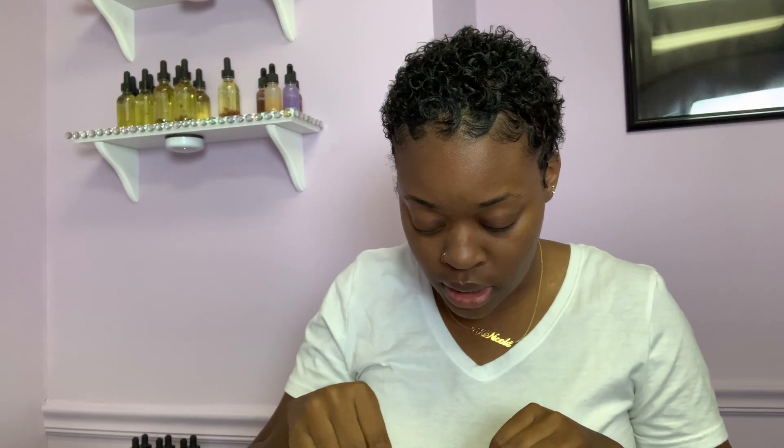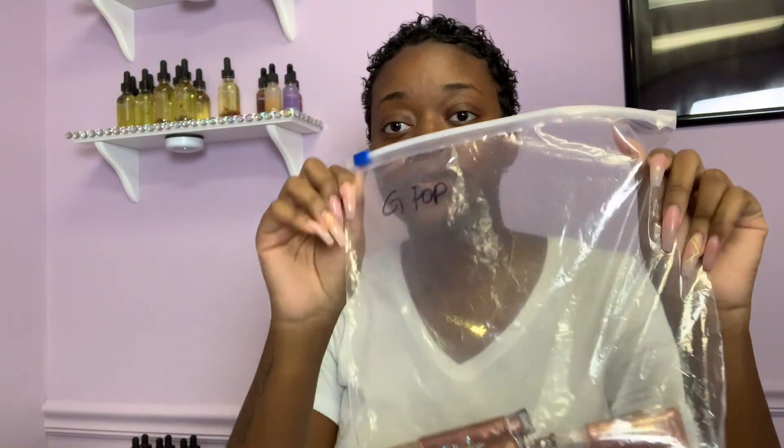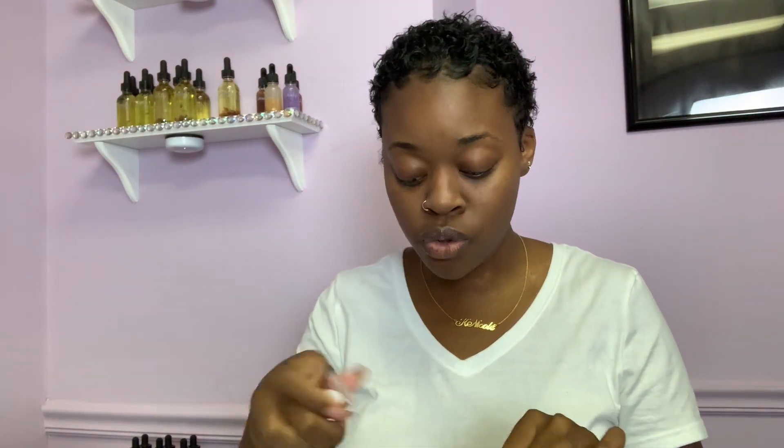My hair is done now and I'm packing up my Hello Is Me glosses. I had a few in squeeze tubes without name labels, so I'm about to put those on. This is how I organized my inventory for my grand opening — I used large freezer bags, wrote the name of each gloss on them with a Sharpie, and put all the glosses in there. It has really been working for me; I keep them inside of an inventory drawer.